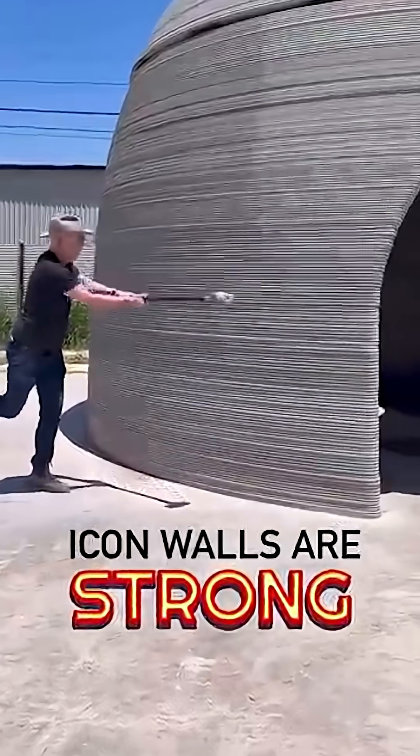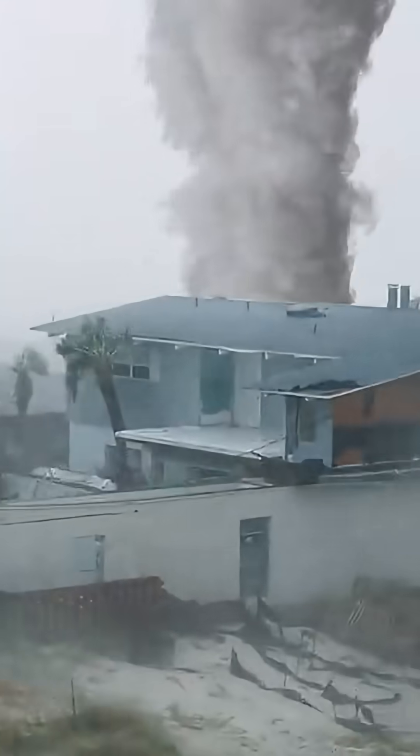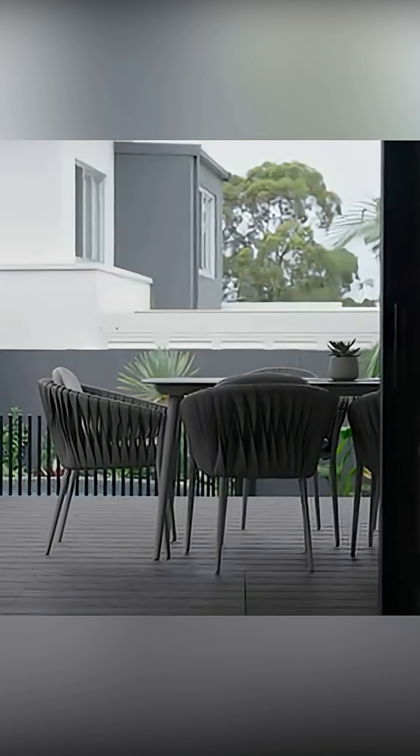These homes aren't flimsy either. Some are tested to survive Category 5 hurricanes and are made from special cement mixes designed to last 50–100 years. Imagine the benefit after a hurricane — an entire street rebuilt in a single week. In the Netherlands and Mexico, entire neighborhoods have already been printed.